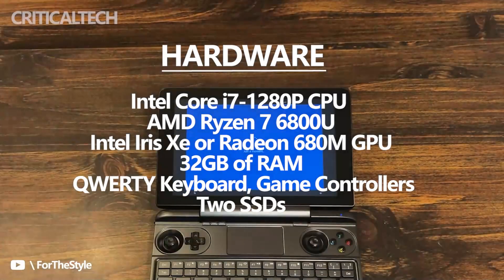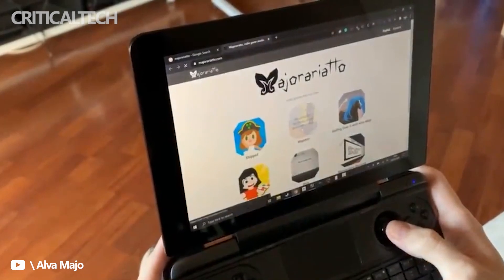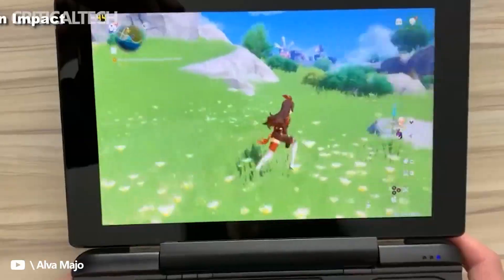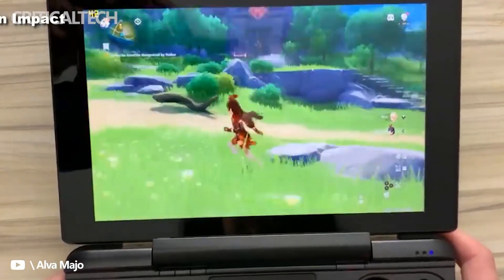The Win Max 2 supports up to 32GB of RAM and has a refined QWERTY keyboard, game controllers, and two SSDs. It was first announced in March 2022, and its availability will be via a crowdfunding campaign later this year.